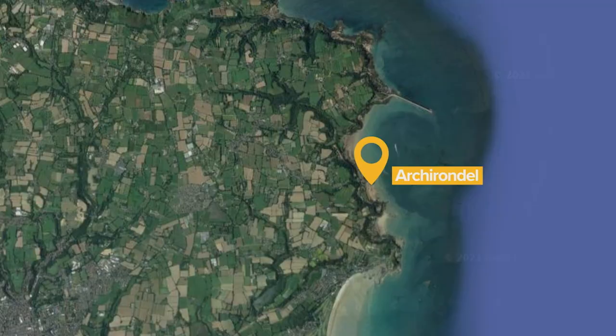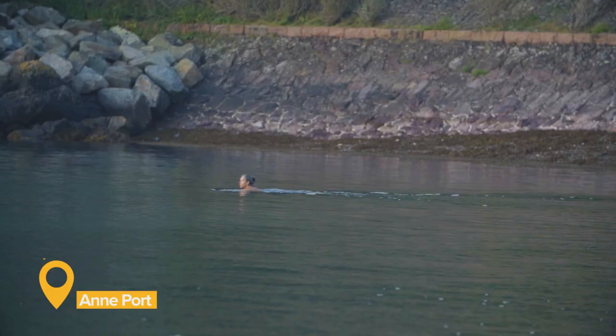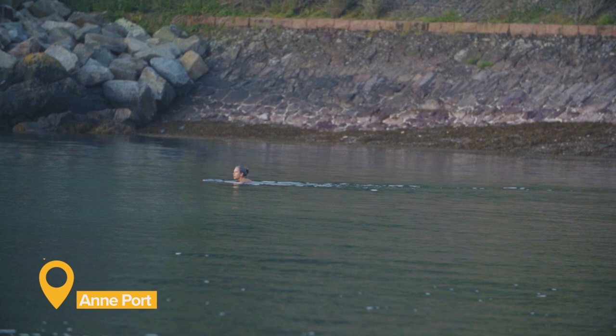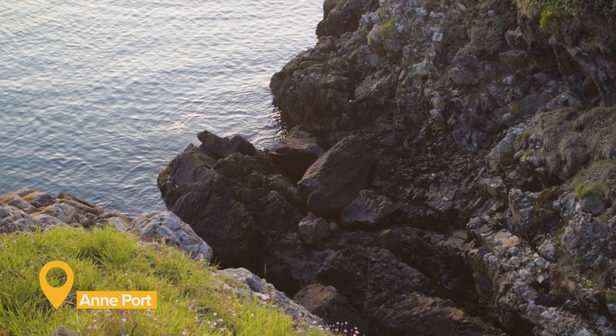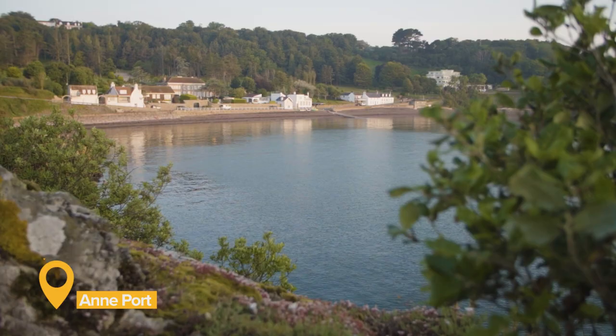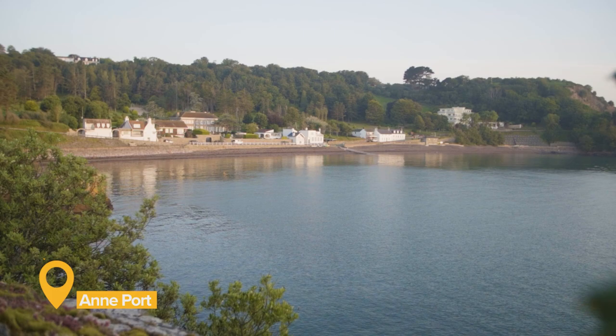Heading south around the coast, the next bay you come to is Anne Port, another pebbly beach, popular early morning for those heading out into the water. At the southern end of the bay is a rock face known as Geoffrey's Leap, where legend has it criminals were executed by being thrown into the sea. There are public toilets at Anne Port, but very limited parking on the roadside and no café, which means it's often quiet.